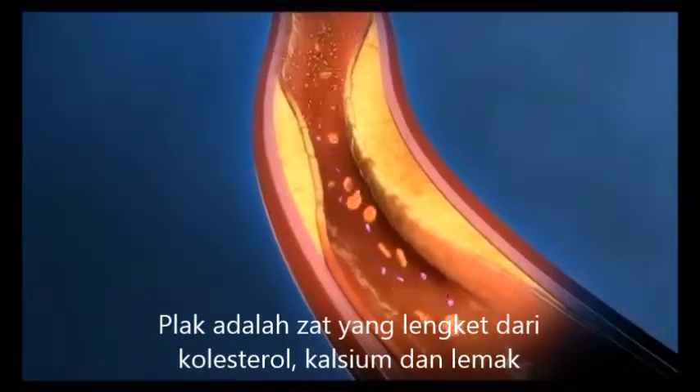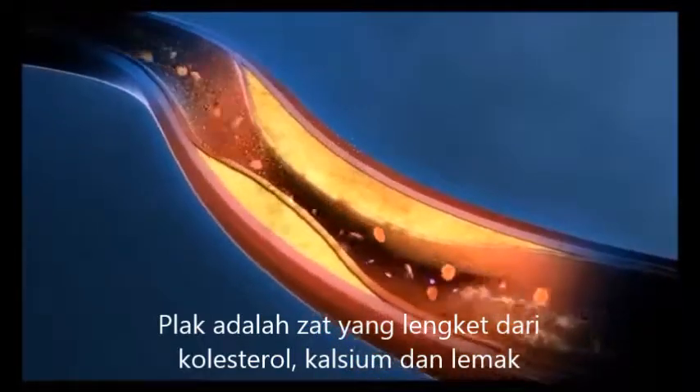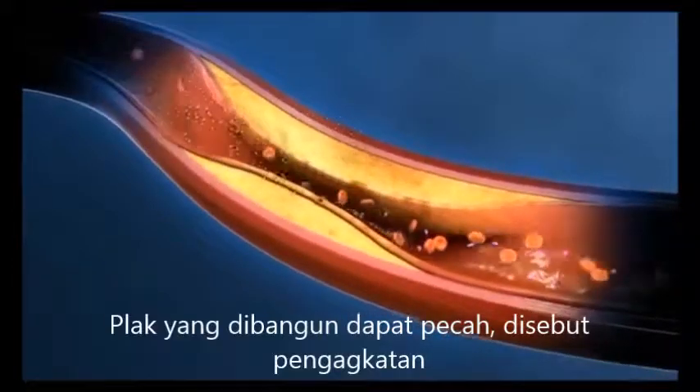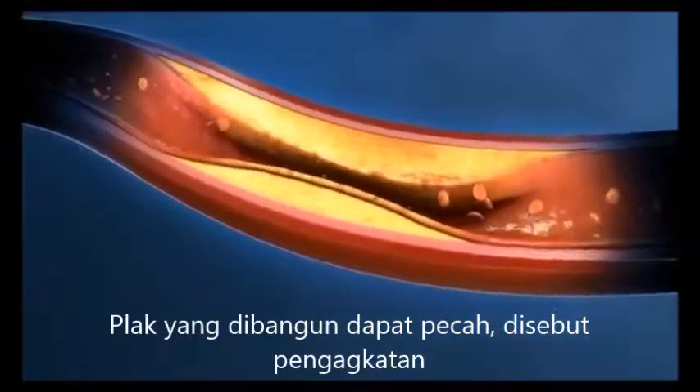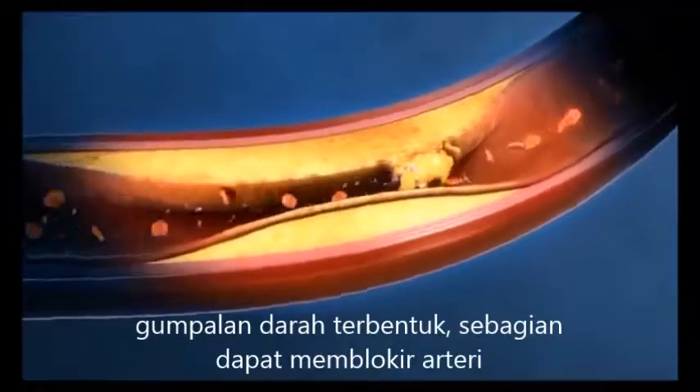The debris that can clog an artery is called plaque. Plaque is a sticky substance made up of cholesterol, fatty deposits, calcium, and other materials in the body. The plaque buildup may break open — what doctors call rupture — and a blood clot then forms over the rupture site.